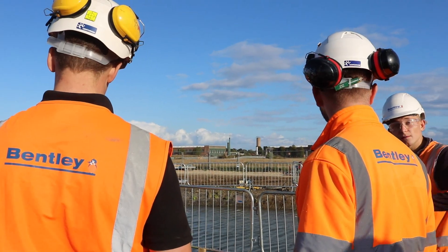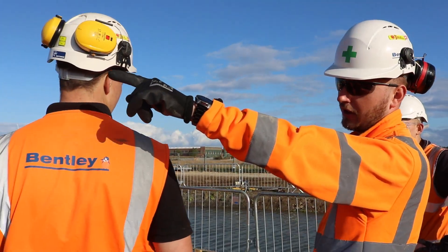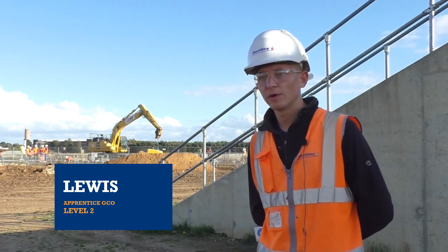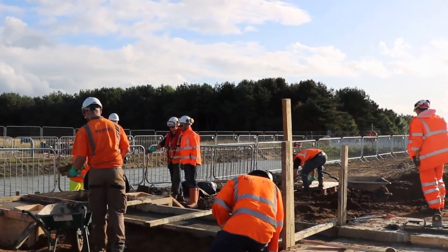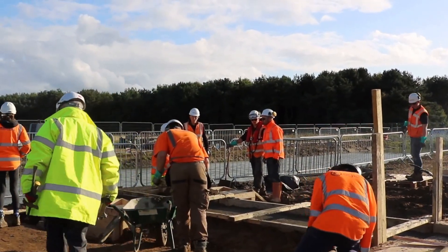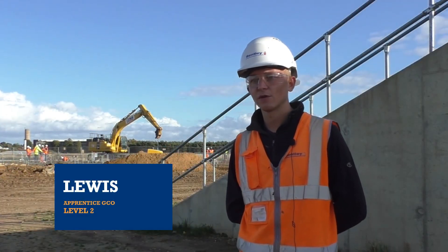I'd describe Constructionarium as just a really fantastic opportunity for people from apprentices up to tutors and anyone in between to get experiences on site. Constructionarium is a scheme and a programme to bring people together — people you don't know who work in your company. You may have met half of them, and then you all come together and get a project like this done in such a short space of time.